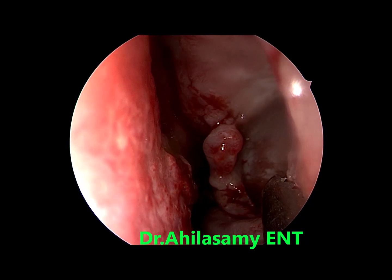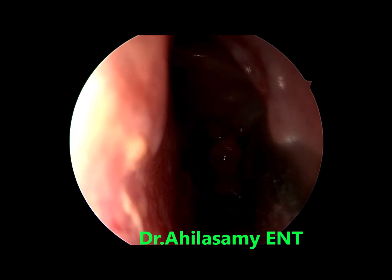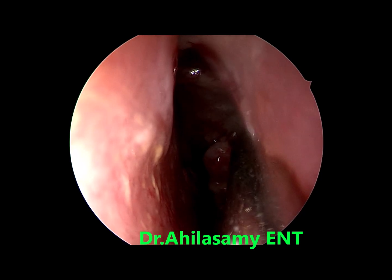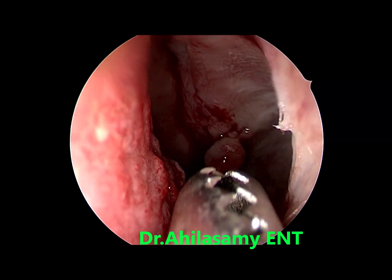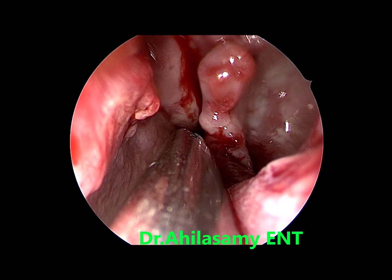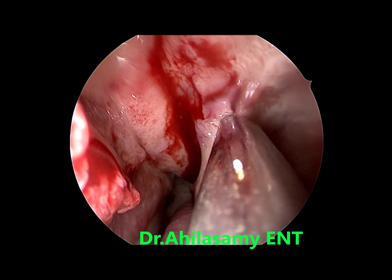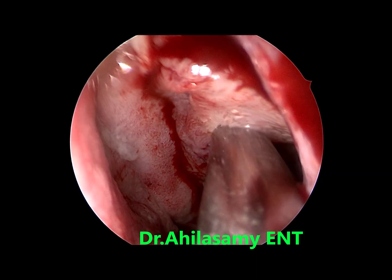Very aged patient, hardly any drop of bleeding — looking like a cadaveric field. I haven't done an MMA because the widened middle meatus was naturally created by the rhinitis caseosa. I could see half of the maxillary sinus with a zero-degree telescope.